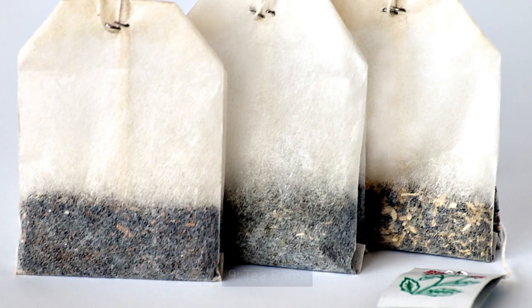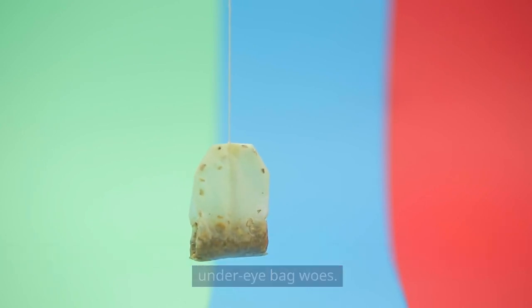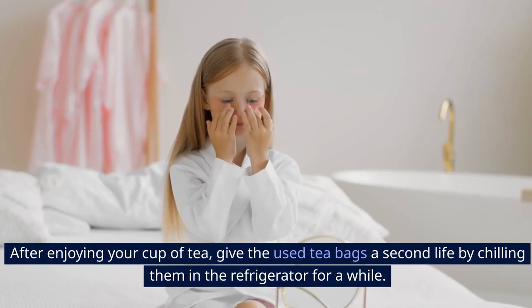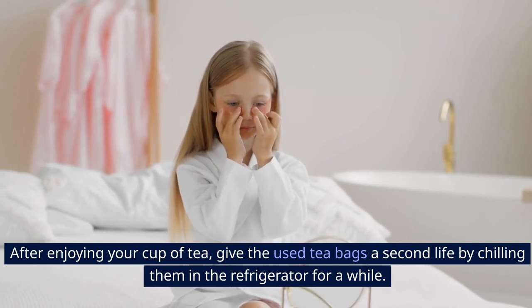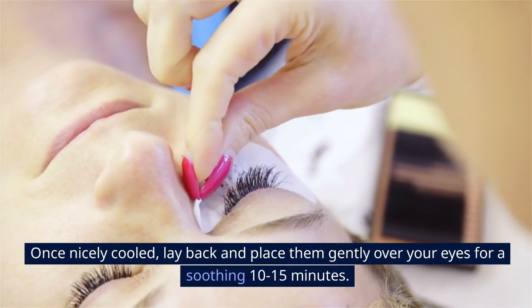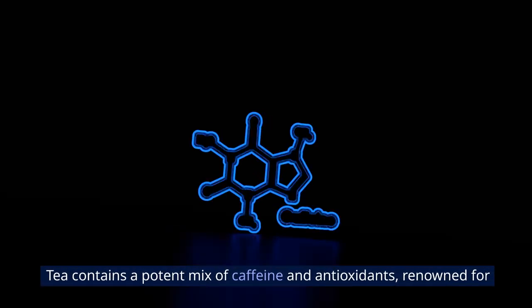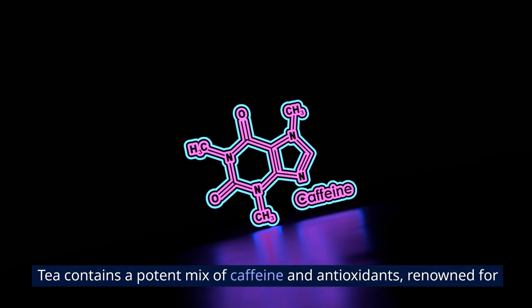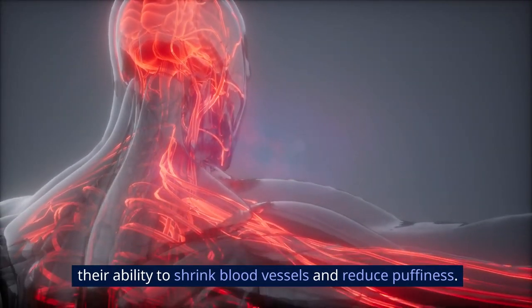9. Tea Bags. Don't discard those used teabags just yet — they might be the solution to your under-eye bag woes. After enjoying your cup of tea, chill the used teabags in the refrigerator for a while. Once nicely cooled, lay back and place them gently over your eyes for a soothing 10–15 minutes. Tea contains a potent mix of caffeine and antioxidants, renowned for their ability to shrink blood vessels and reduce puffiness.